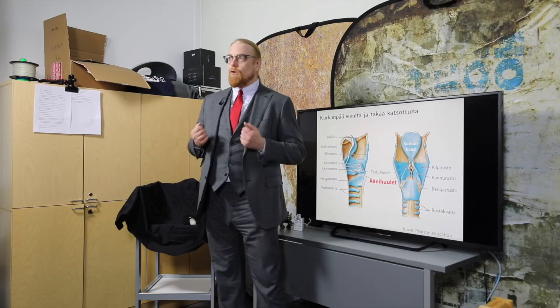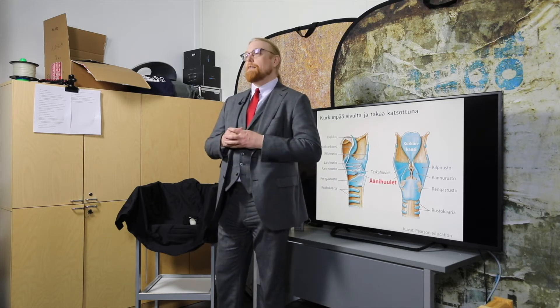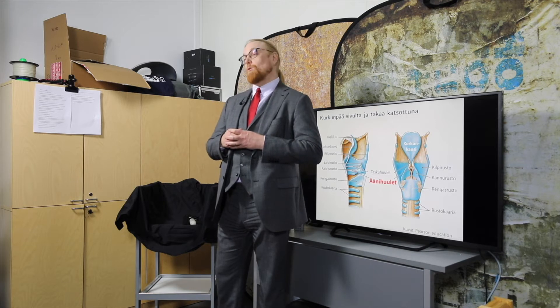Nykyään me puhumme koneille ja koneet puhuvat meille. Mutta miten se on mahdollista? Yksi tarvittava tekniikka on niin sanottu puheen käänteissuodatus. Sen ymmärtämiseksi täytyy tutustua vähän siihen, miten ihminen tuottaa puhetta.